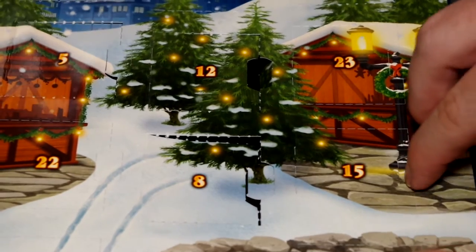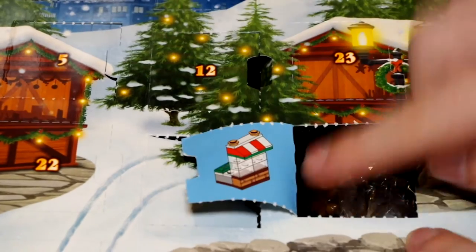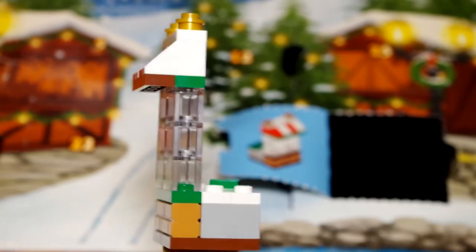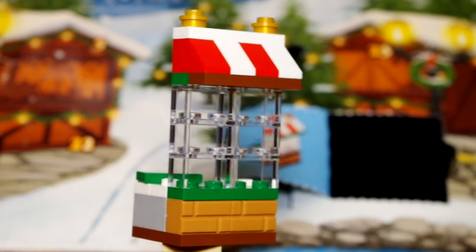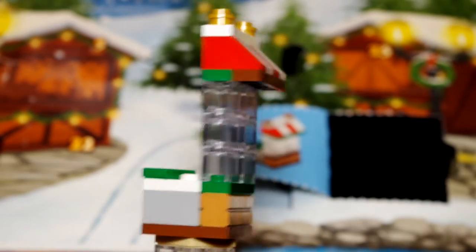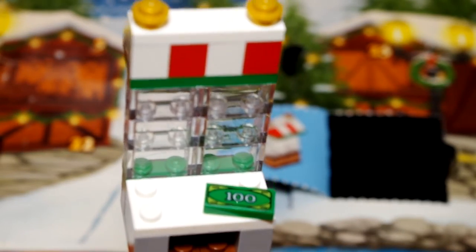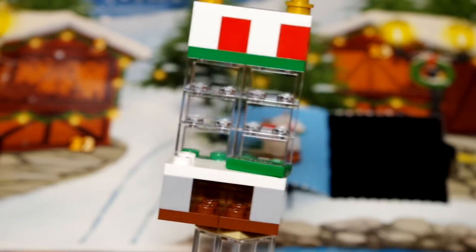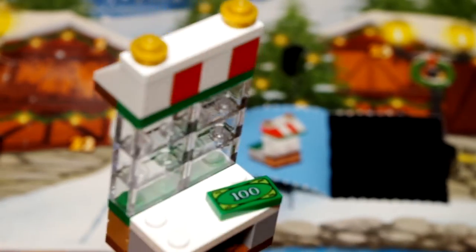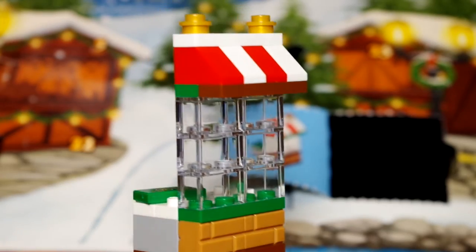Number 15 is over here on the bottom right — this is some kind of shop or kiosk. It's very nicely done, very festive with the red and white awning at the top, and it's even got two gold pieces at the top which make it look really nice. It could actually be a ticket store, maybe for the ice hockey, and you get a little money piece there — a hundred. Quiz time: does anybody know what the Lego currency is? These pieces always come in a hundred, but it never says what the actual currency is, so let me know in the comments below.